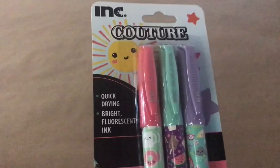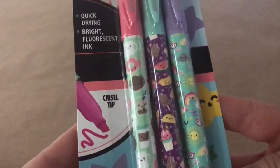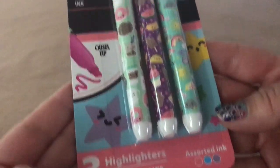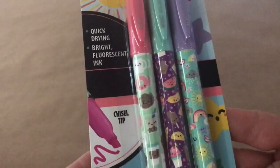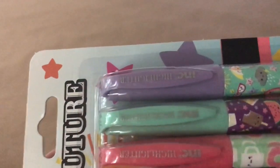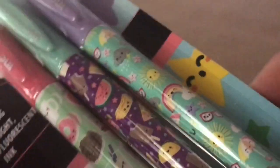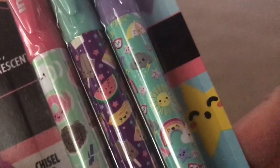I also picked up this set of three highlighters. They only say INC on the top. They're fluorescent colors — a pink, a teal, and a purple — and the design is really pretty: watermelons, donuts, rainbows, sunshine.